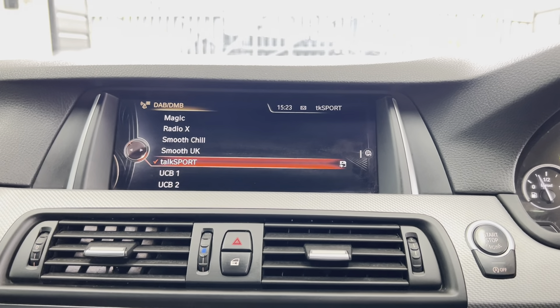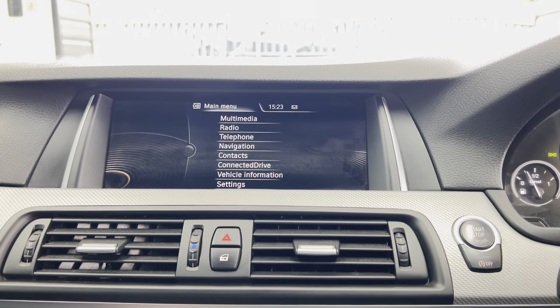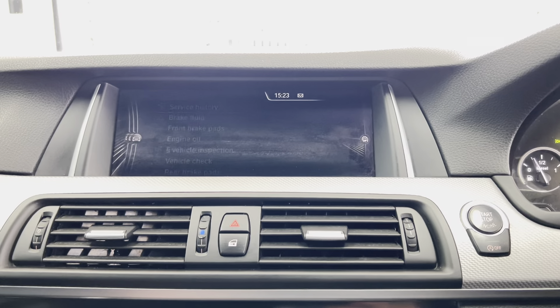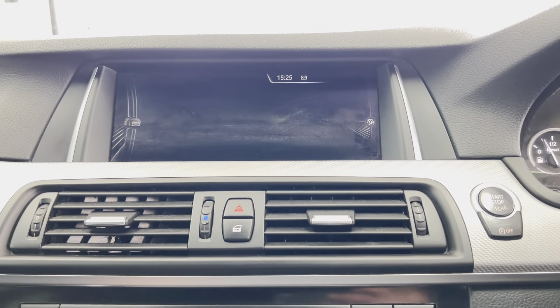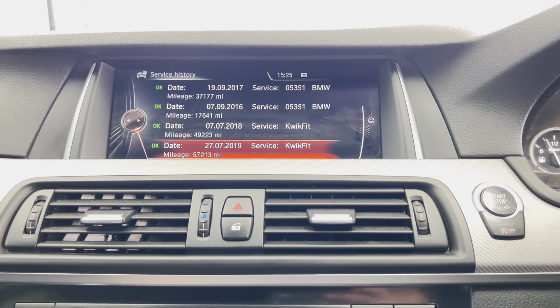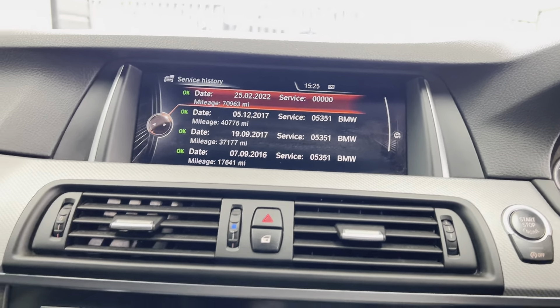The sat-nav view comes with Bluetooth telephone, DAB radio, front CD, music collection, USB, aux, and Bluetooth connectivity. Looking at the servicing information, it doesn't need a service for another 3,800 miles.